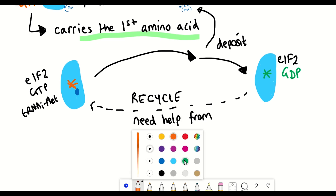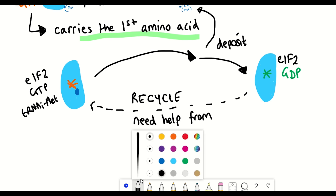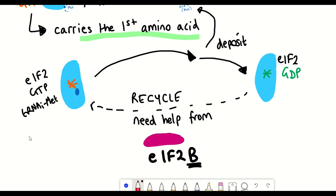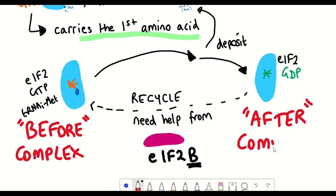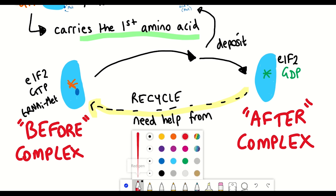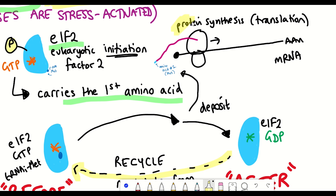Going back from GDP to GTP requires the help of another protein known as EIF2B. A simpler way of thinking about it is that EIF2 can be found in two different complexes — a 'before' and an 'after' state. EIF2B helps EIF2 go from the 'after' state back to the 'before' state. This recycling of EIF2 enables the continual production of different proteins.